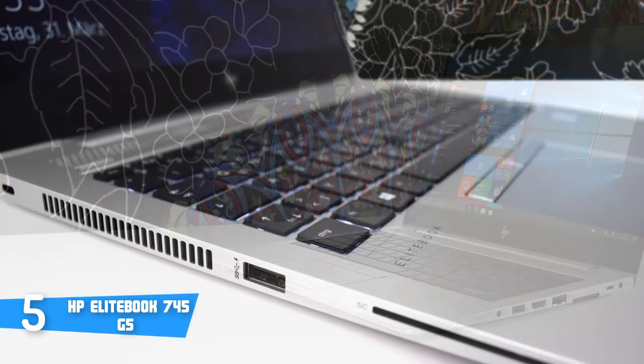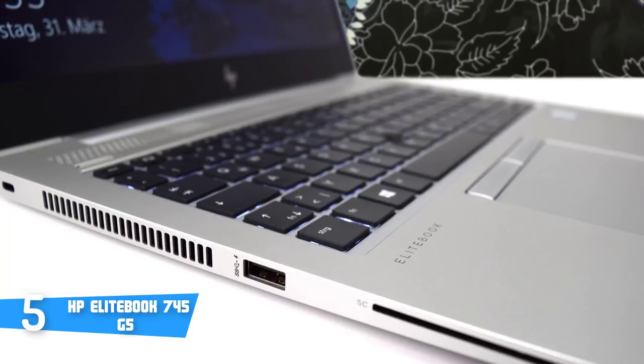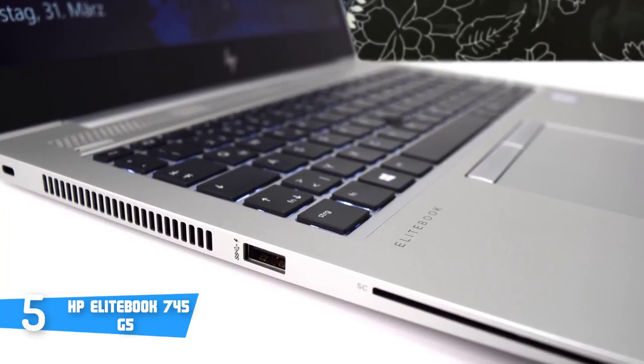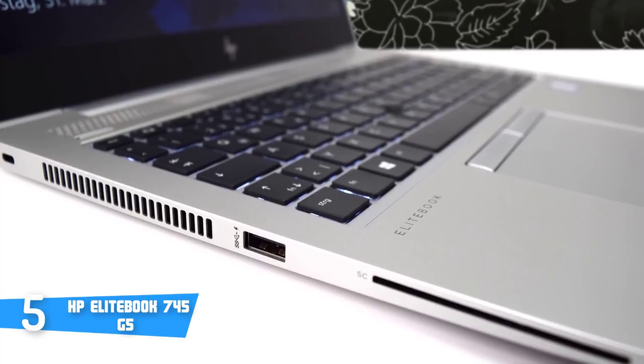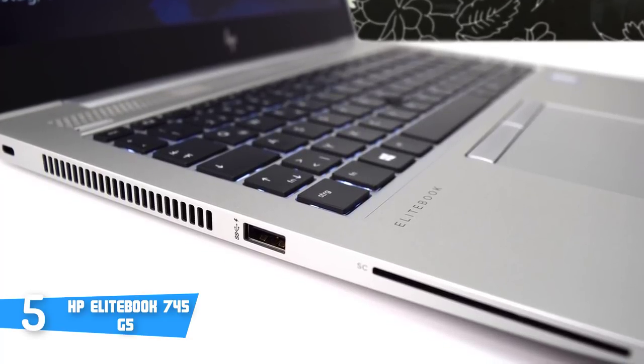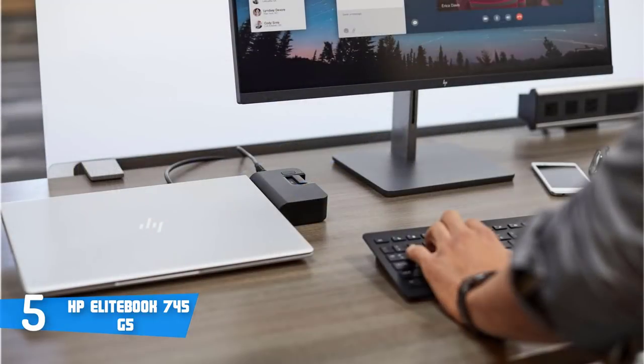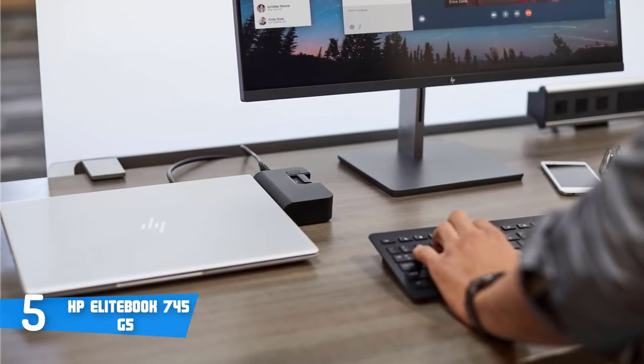The 745 G5 is designed with a compact screen size of 14 inches along with a diagonal FHD IPS anti-glare LED backlit display. It has a full HD display resolution of 1920 by 1080 pixels, so you'll really be well supplied with accurate and stunning colours.